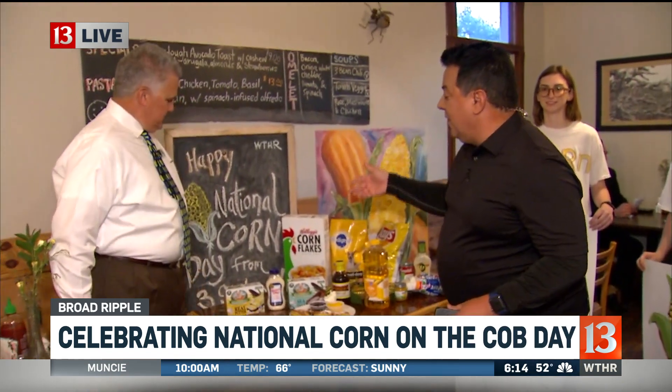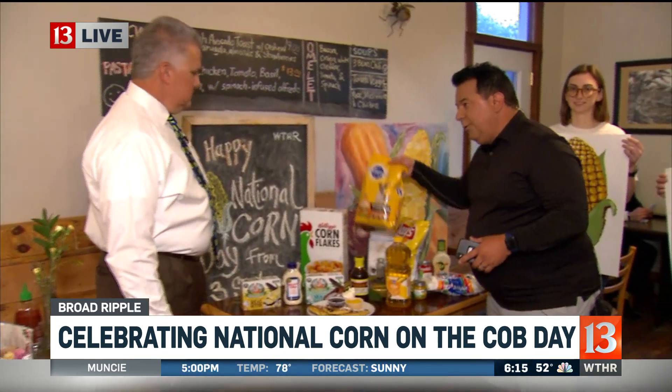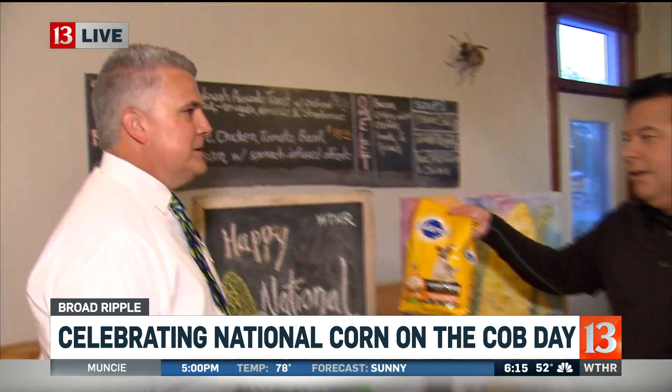We're here with Bruce from the Indiana State Department of Agriculture. We are celebrating National Corn on the Cob Day. Bruce, these are all products that have corn in them — corn flakes, corn oil, no problem. But dog food? Corn is a primary ingredient in some dog foods.